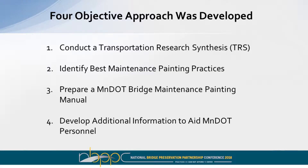They also realized they could benefit from a process to select and prioritize maintenance painting strategies on their structures. Unlike many states, Minnesota has their own in-house maintenance staff that do some painting — not their only responsibility, but they have staff involved in maintenance painting activities. As a result of these realizations, a four-objective approach was developed to assist MnDOT. As a joint effort, we undertook a transport research synthesis (TRS) to identify the best maintenance painting practices for Minnesota's needs, prepare a Minnesota Bridge Maintenance Painting Manual, and develop additional materials to aid MnDOT personnel in carrying out those new duties and responsibilities.